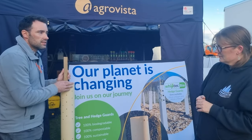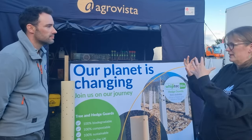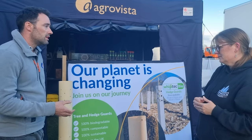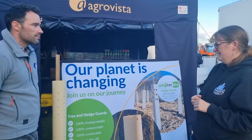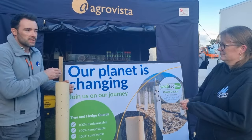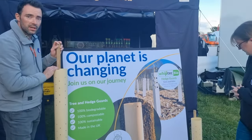It'll last five years and begin to biodegrade after that — organic cotton and pine rosin, which comes from trees, FSC certified, 100% sustainable, 100% biodegradable. They come in a range of heights: 70mm up to 110mm diameter, 1.2m height and 60cm height.